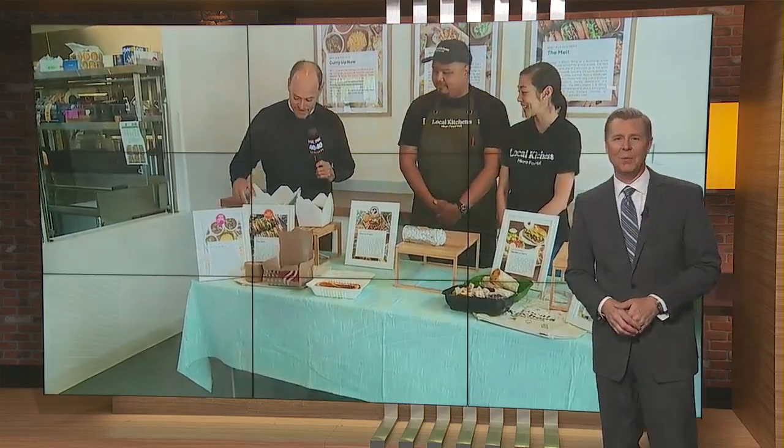Bring the family and choose between five different restaurants here at Local Kitchens Roseville. You guys are awesome. Can't wait to try the food — I'm going to want something from every restaurant. What an incredible concept, and it looks delicious. Thank you so much.